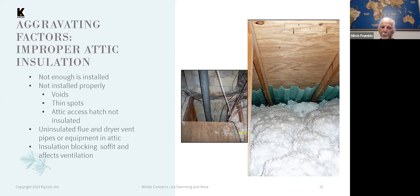Another thing to consider that many people don't think of is insulating the attic access hatch. If that's not insulated, it's a big void in the insulation blanket that allows a lot of warm air to get into the attic space in the winter.